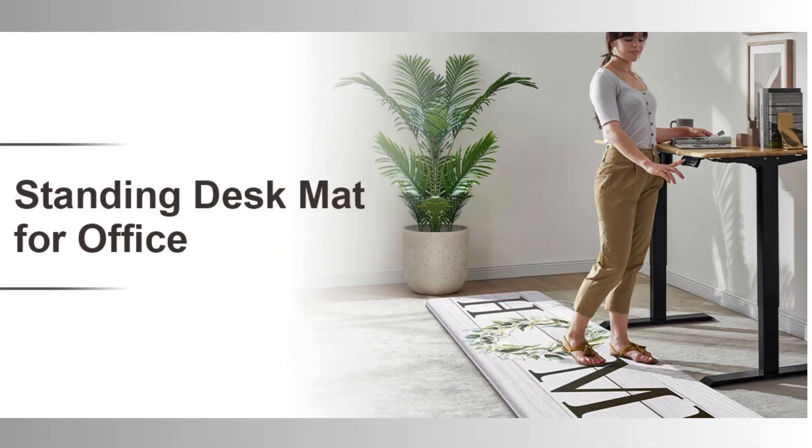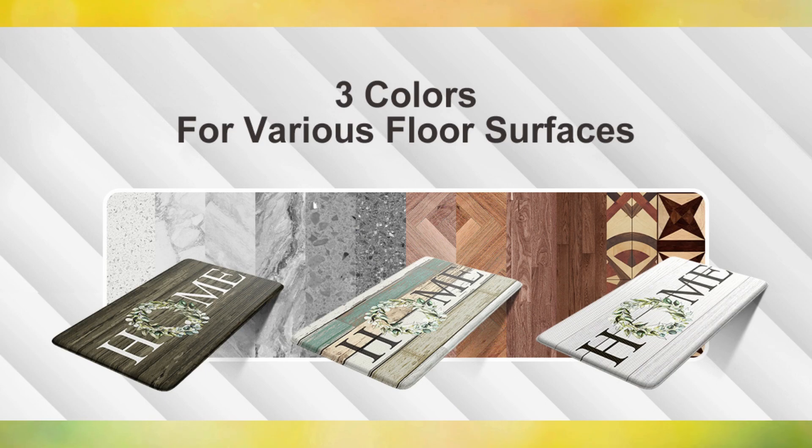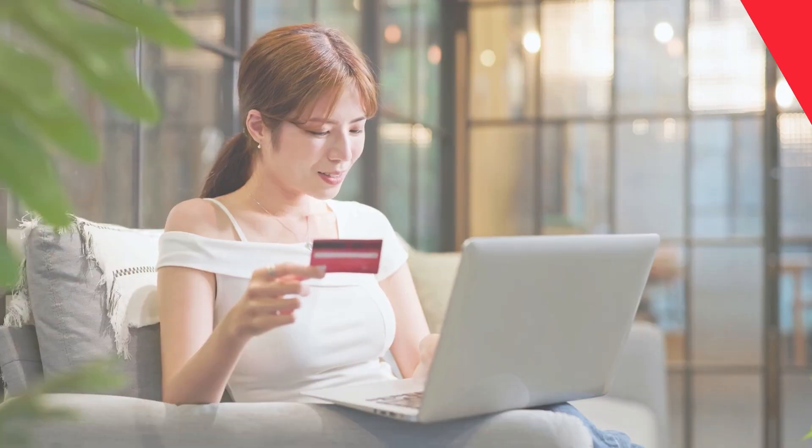These rugs are as versatile as they are elegant. With a lettering design that perfectly complements your home decor, they are ideal for any high-traffic area, from the kitchen and laundry room to the office and dining room. Don't miss the opportunity to elevate the comfort and style of your home with the Commode Farmhouse Kitchen Rug Set. For more information on product value and installment payment conditions with a credit card, check the link in the pinned comment.